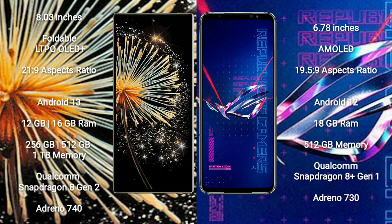Xiaomi Mix Fold 3 comes with 12GB and 16GB RAM options, and 256GB internal storage, powered by a Qualcomm Snapdragon 8 Gen 2 processor with GPU Adreno 740. Asus ROG Phone 6 Pro comes with 18GB RAM and 512GB internal storage, powered by a Qualcomm Snapdragon 8 Gen 1 processor with GPU Adreno 730.